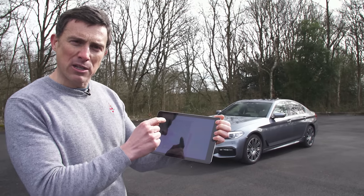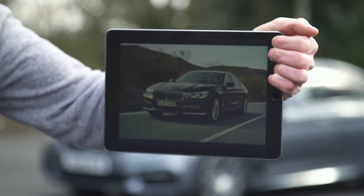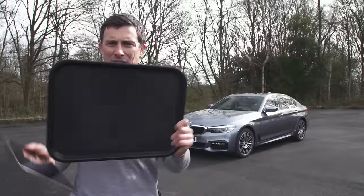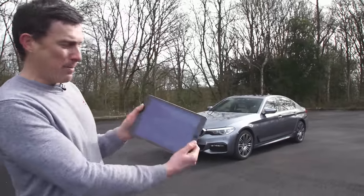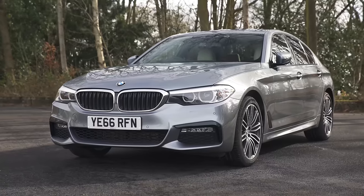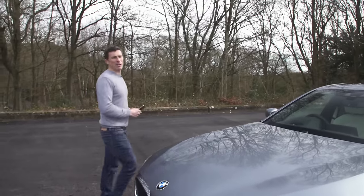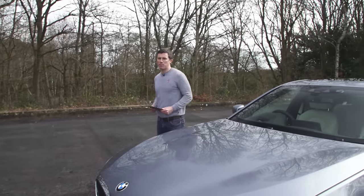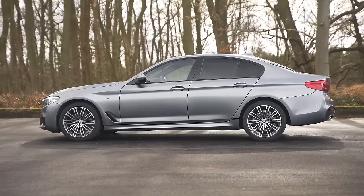It's pretty good but for some people it's going to be too small. Whereas the 7 Series, that's a bit like the iPad Pro — they're like carrying a tray around. Whereas this 5 Series, it's like the original iPad. It's powerful enough, it's big enough, and it is reasonably affordable. It starts from around £36,000 and this car is going to be big enough for almost everyone.